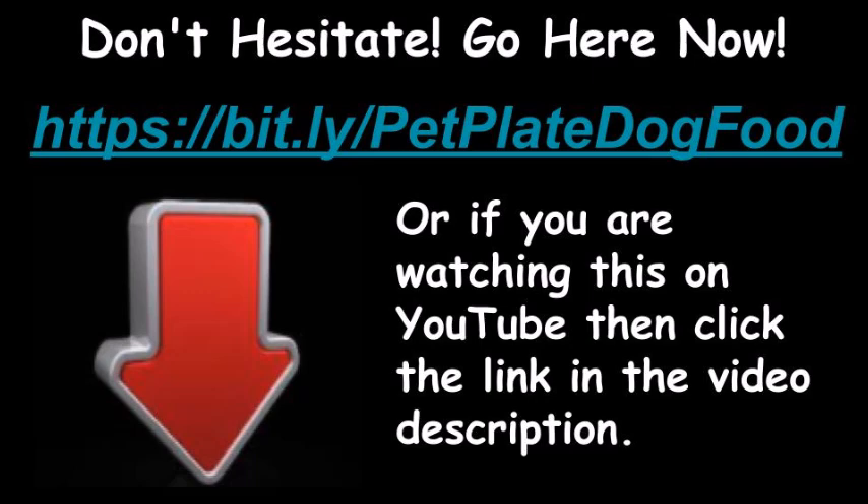Don't hesitate! Go here now: https://bit.ly/PetPlateDogFood. Or if you are watching this on YouTube, click the link in the video description.